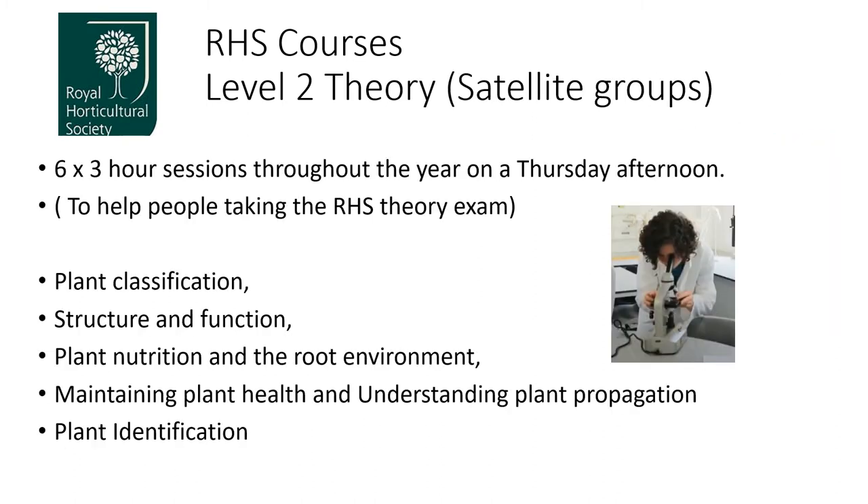We're also going to do the RHS Level 2 Theory course this year, with six sessions. A lot of it will be studying at home, but you can come to college and learn about plant classification, structure and function, plant nutrition and root development, maintaining plant health, understanding plant propagation, and plant identification — so you're fully prepared for the exam.